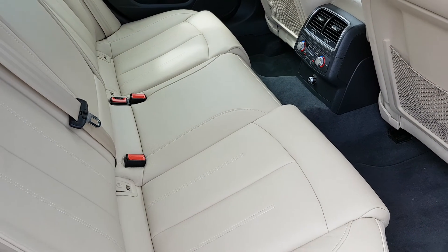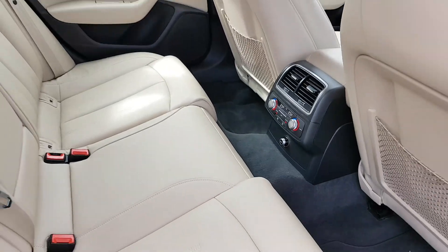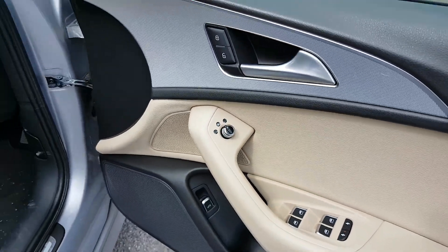Full cream leather interior throughout, so you have loads of legroom, you have two ISOFIX points on both sides. You also have climate control in the back as well. Your lumbar support down here, you also have full electric windows and electric heated mirrors and keyless entry.